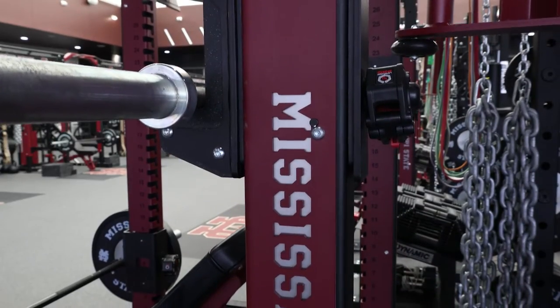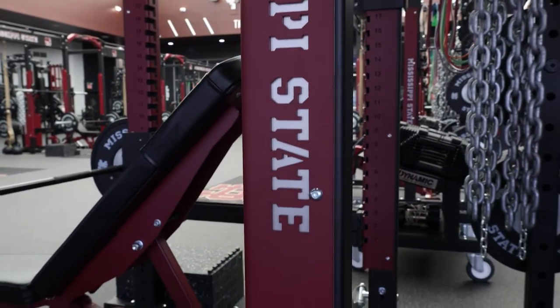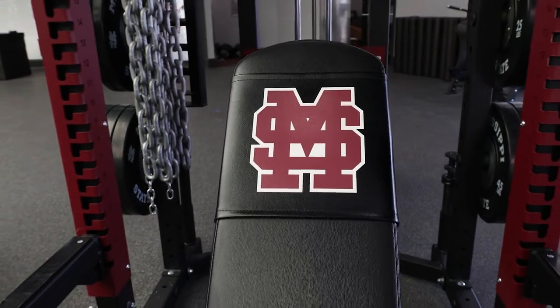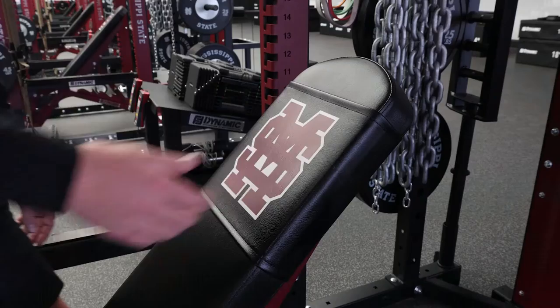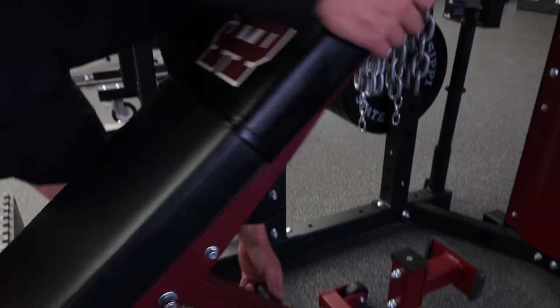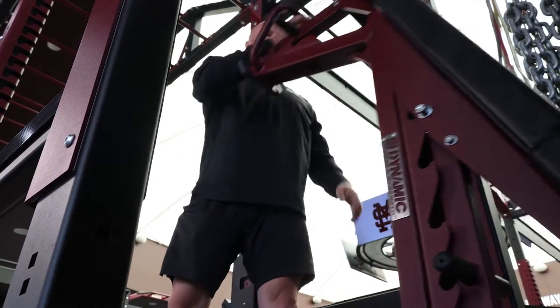The first thing that our recruits notice is the personal branding on every piece of equipment that we have — from the M over S on the benches to the end of the bar caps, to the racks, to the connector bridges. They can't believe that this is a baseball-only weight room designed specifically for the needs of a baseball player.